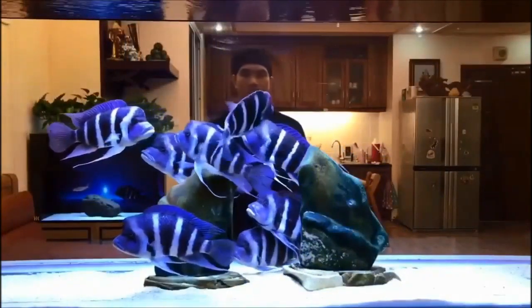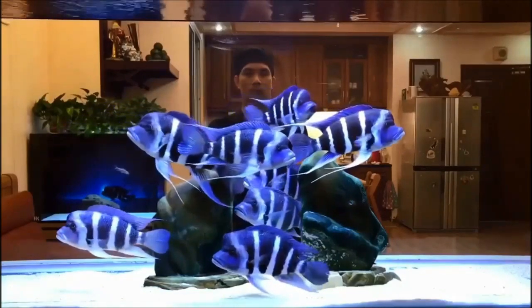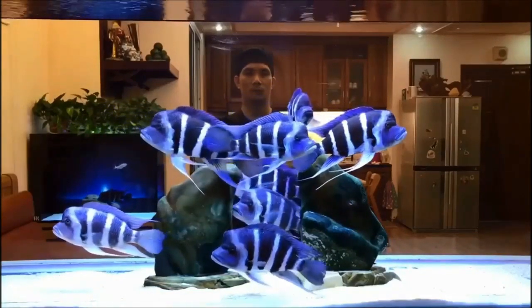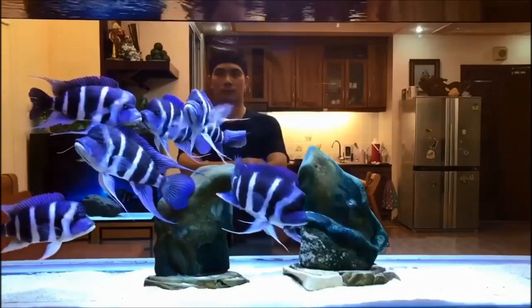Although territorial, the Frontosa Cichlid is generally not aggressive, but rather gentle and tolerant. It does well in a tank with plenty of rocks and caves for hiding, and a sandy bottom. Plants are incidental, but may be helpful for other tankmates.